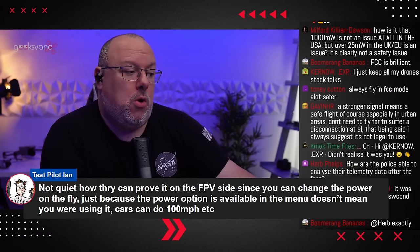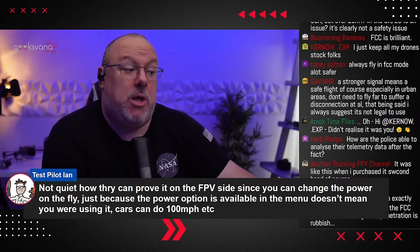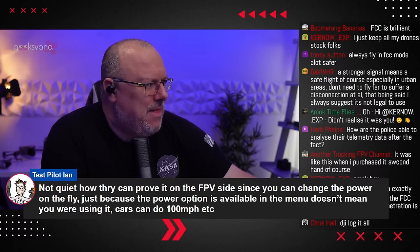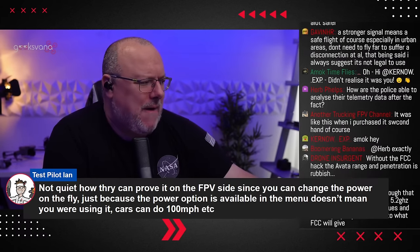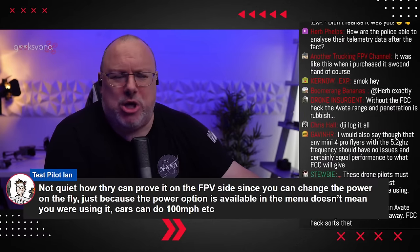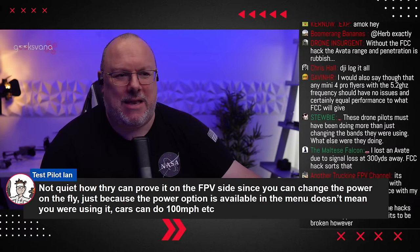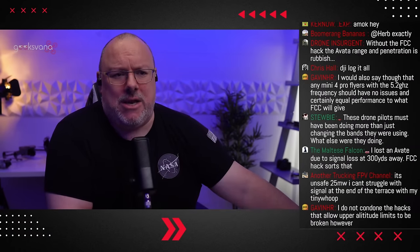Ian in the chat says: 'Not quite how they can prove it on FPV side, since you changed the power on the fly. Just because the power option is available in the menu doesn't mean you were using it. Cars can do 100 miles per hour.' Yeah, exactly. And the Act itself, and the Ofcom guidelines for unmanned aircraft, does lead to the point of saying you really shouldn't be changing things beyond a manufacturer's guidance. But I feel like that's more going to affect people on the camera drone side. With FPV, you're building the thing from scratch — you're binding the goggles, attaching antennas — there's so much more to it.